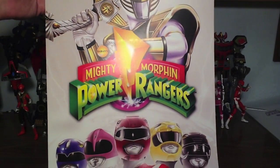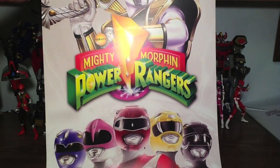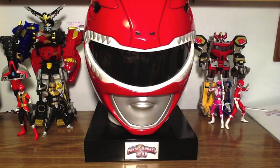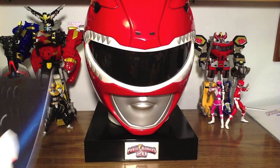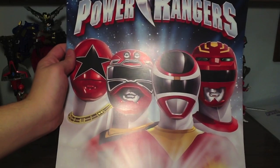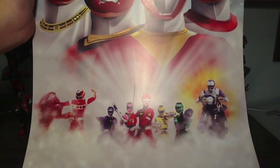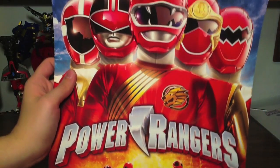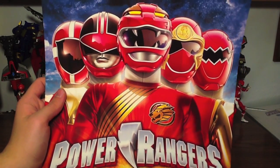First up, we have the Mighty Morphin Power Rangers complete series box set lithograph — you can see the five rangers there and the White Ranger on top. Very, very nice. They came in a poster tube, so they're well protected. It was a nice bonus. If you're going to delay something a month, when you send lithographs that are beautiful, that's great. This is the season 4 through 7 set with Zeo, Turbo, In Space, and Lost Galaxy. This is really cool. It was no additional charge to anyone who had pre-ordered the set, and I believe whoever was in the first thousand sets got these lithographs.